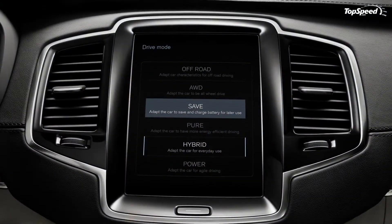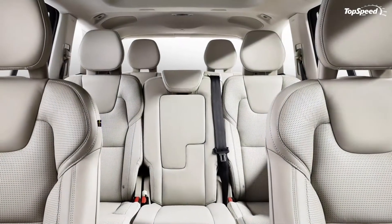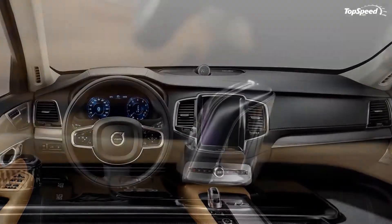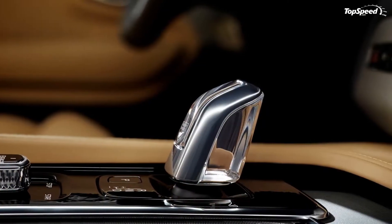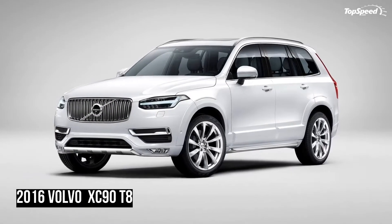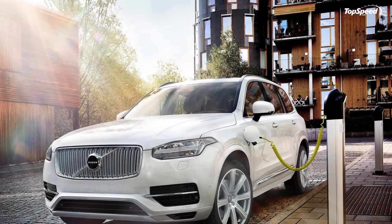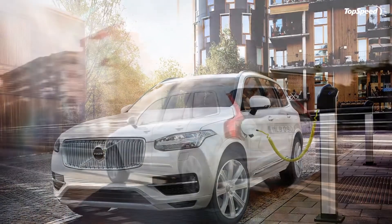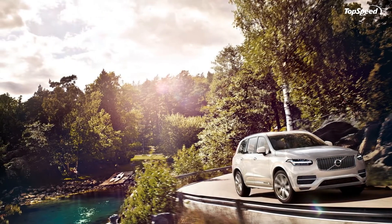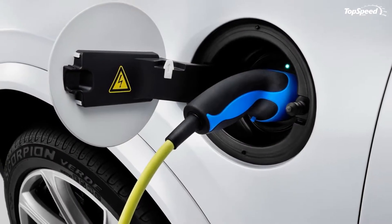When driving the XC90, drivers can choose between five different modes: hybrid, pure electric, AWD, power, and save. While the first three are self-explanatory, power mode unleashes the SUV's sportier side. The electric mode's superior response and instant torque is used on startup, while the gasoline engine kicks in as the SUV gets up to speed. Volvo says the combination offers better torque at lower revs, similar to that of a large-displacement V8. Given the XC90 T8 needs only 5.9 seconds to hit 62 miles per hour from a standing start, this isn't just a marketing scheme.